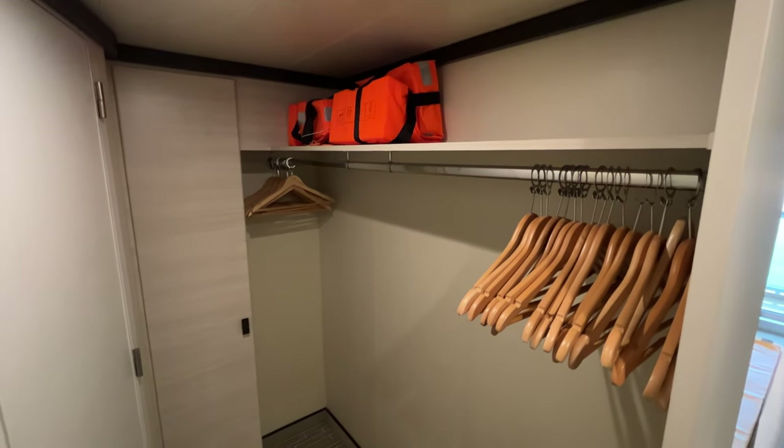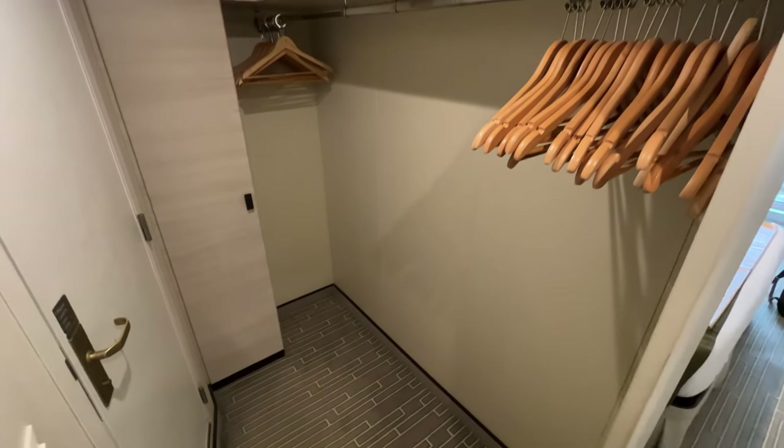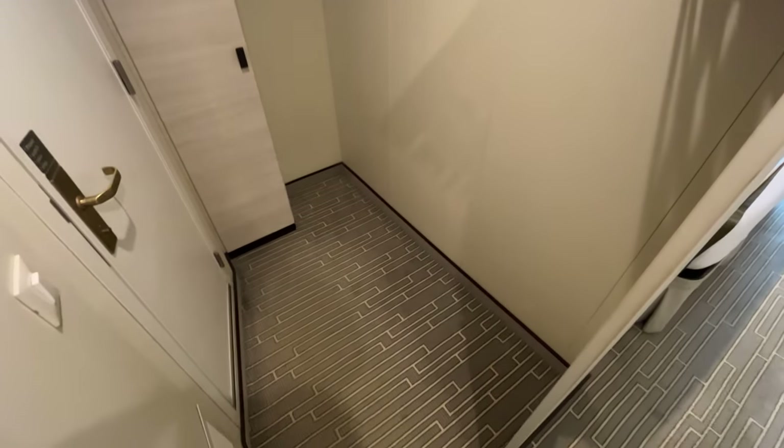Outside the bathroom is the walk-in wardrobe area, which has plenty of hanging space, your life jackets, and a shelf cupboard which was also home to the safety deposit box.